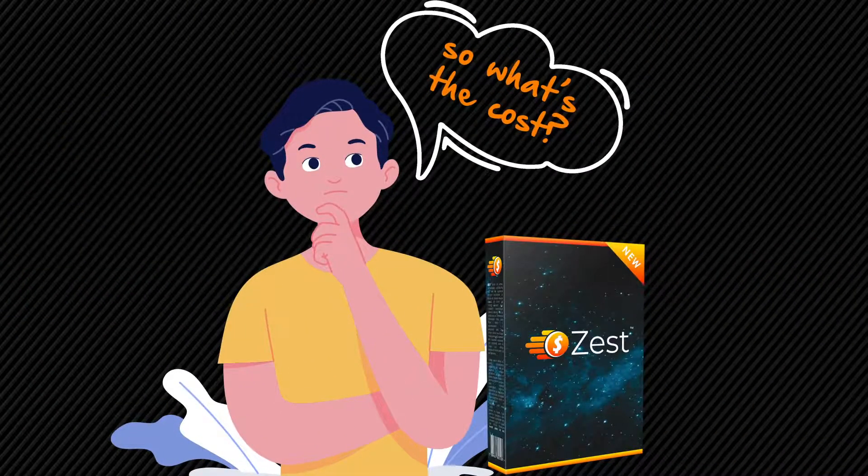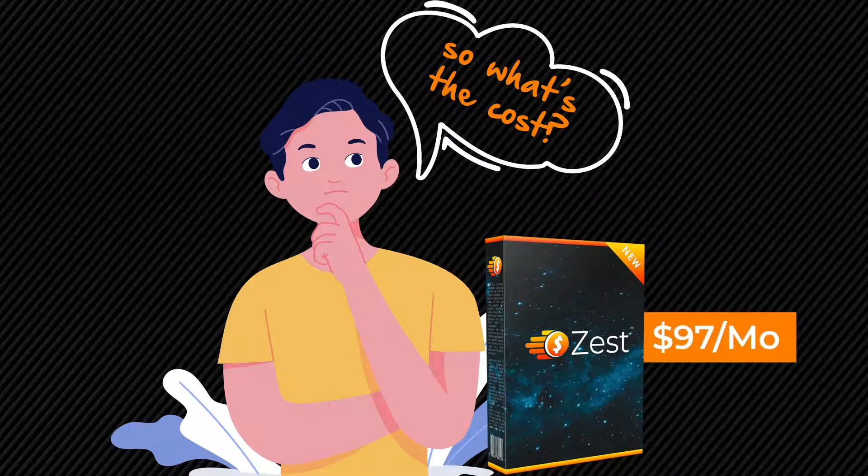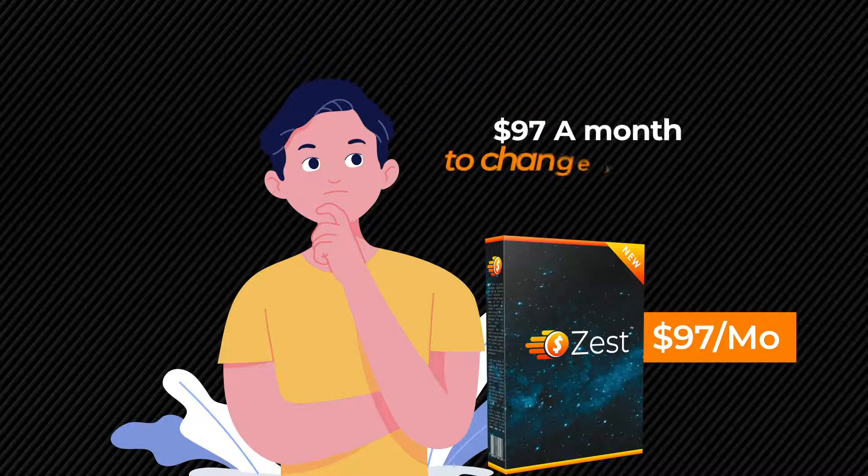A first-of-its-kind results-getting app that newbies are already getting results with should be priced at $97 a month. $97 a month to change your life? An absolute bargain, right?